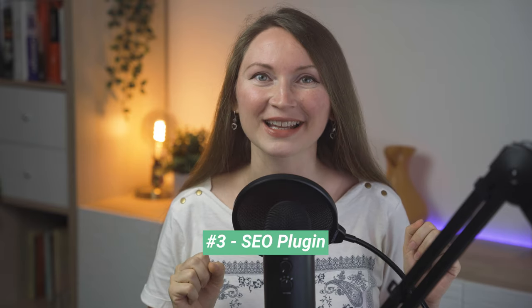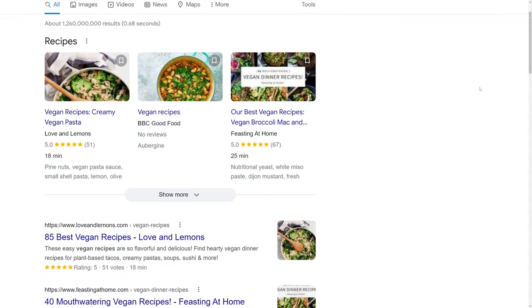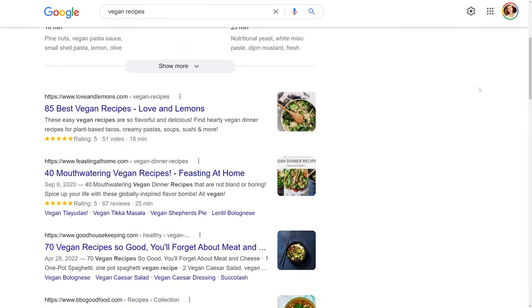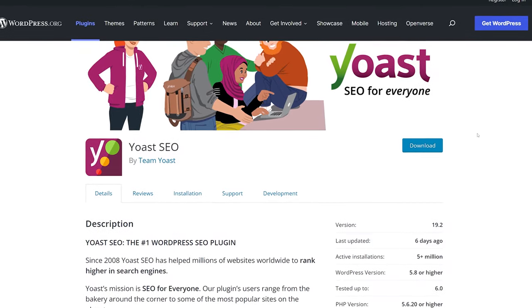Must-have plugin number three is an SEO plugin. When you start a WordPress site or blog, your goal is to get some visitors to it. One of the biggest traffic generators for most sites is SEO — search engine optimization. To help you optimize your site for Google, Bing, and other search engines, you can use one of the best SEO plugins. Over the years the most well-known was Yoast SEO, and it is still great.